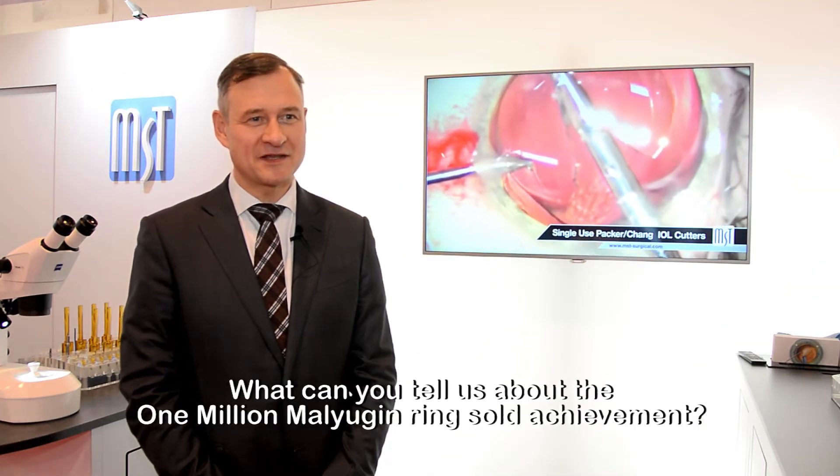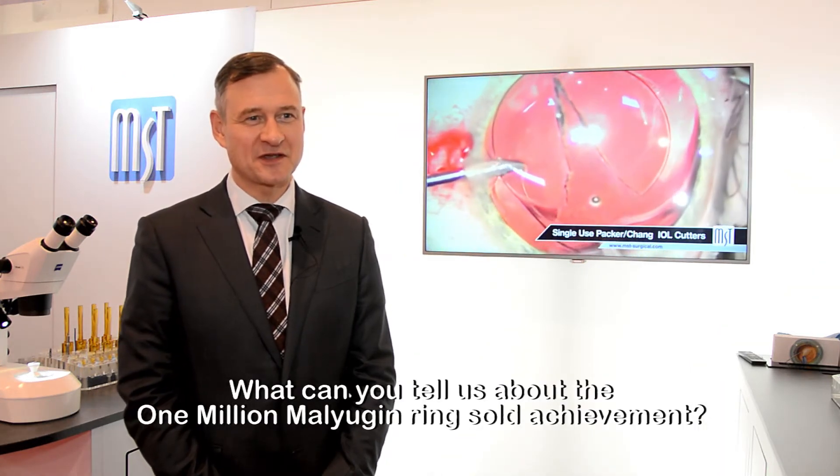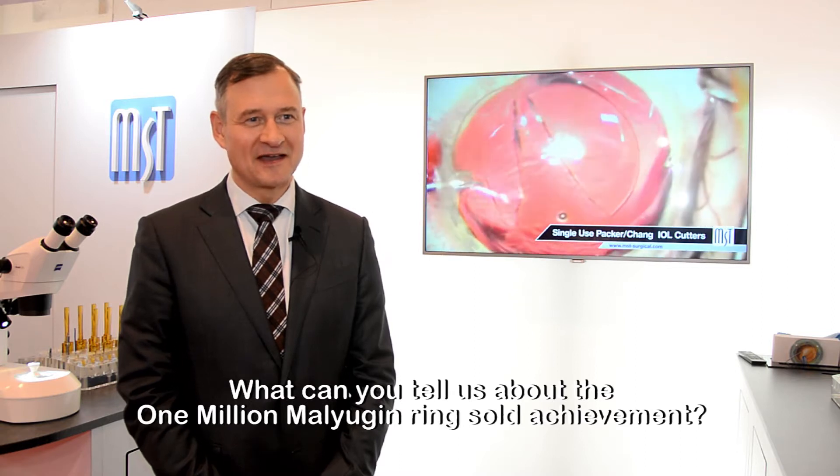This year in September we were celebrating 10 years since the first ring entered the market, and it's definitely a landmark date for us. As a surgeon you have a limited ability to help a lot of patients — you can do a couple of thousand surgeries during a professional life — but being able to help one million